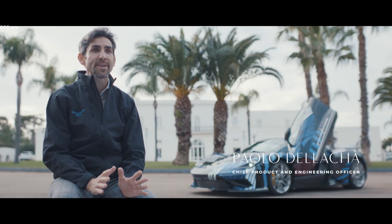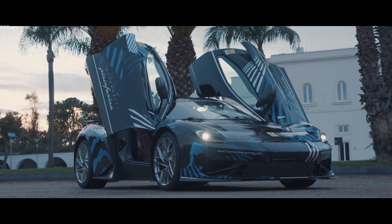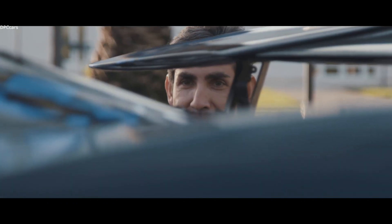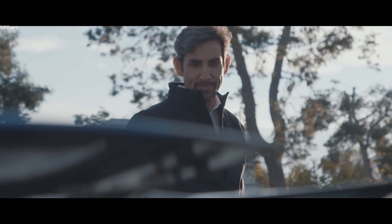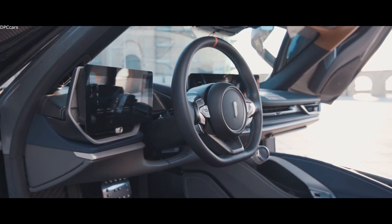We can now, here in Nardo, fine-tune the Battista's bespoke chassis and our outstanding four-motor torque vectoring system in the real world. We are optimizing the performance overall, working on the spring, the tires, the dampers, and little by little we will also come to the point of refining the calibration of all the software of the Battista.